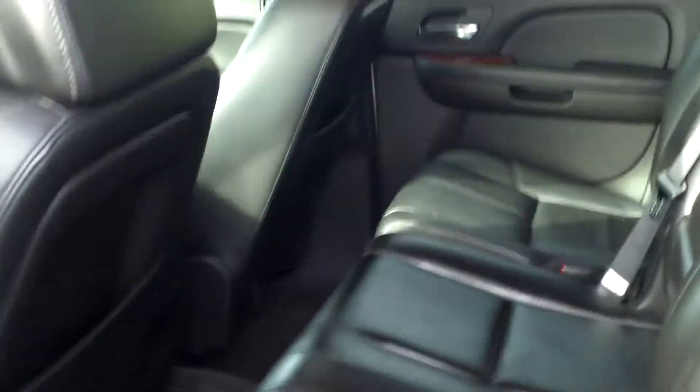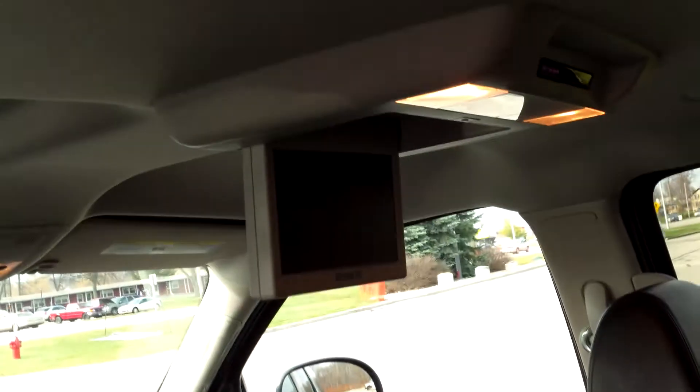Taking a look at the back seat, you'll see again very clean leather interior. It features rear entertainment with DVD, as well as third-row seating.